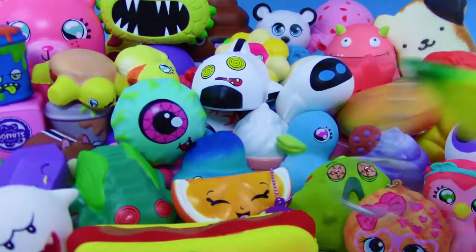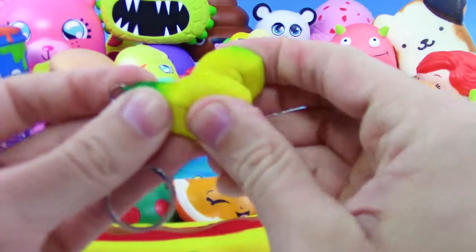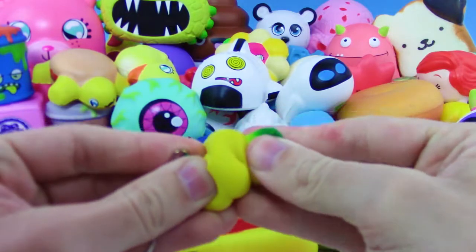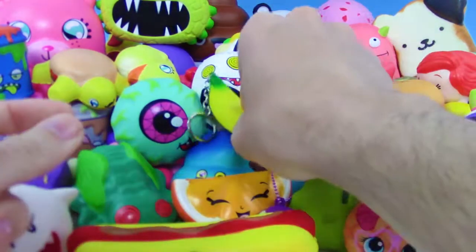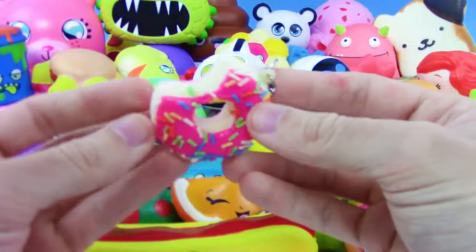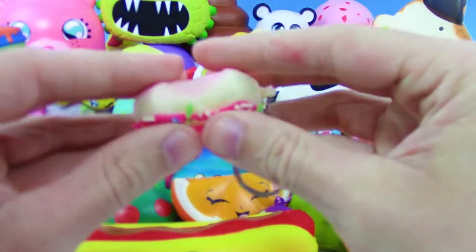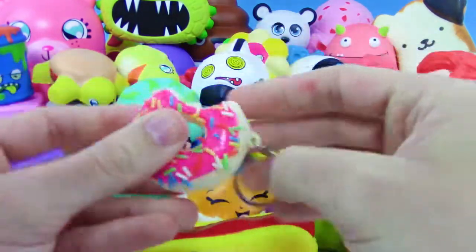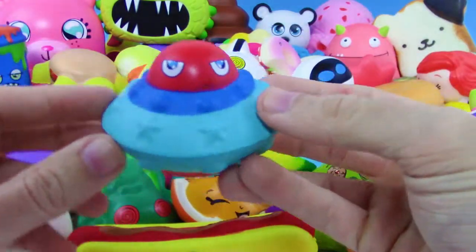We have a squishy banana — this is cool! It has no cute face on it though, but still I love it. And we got this squishy donut with a keychain as well — super cool, super soft. Just like the other donut from earlier, the icing is not squishy.